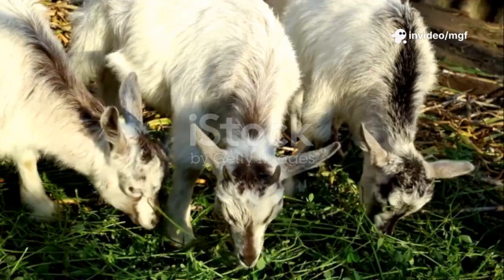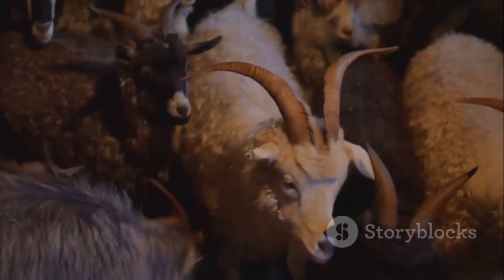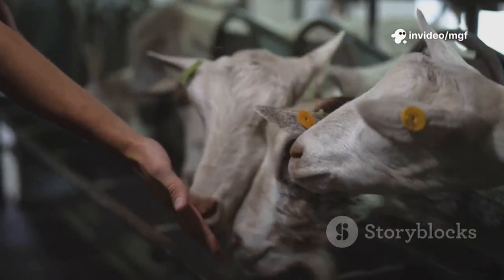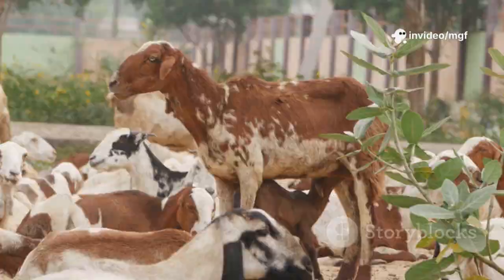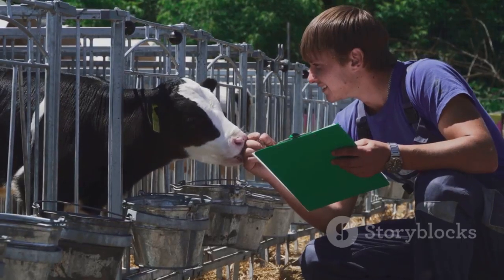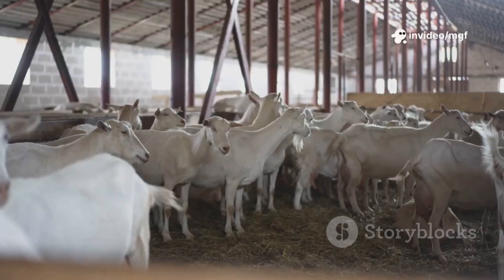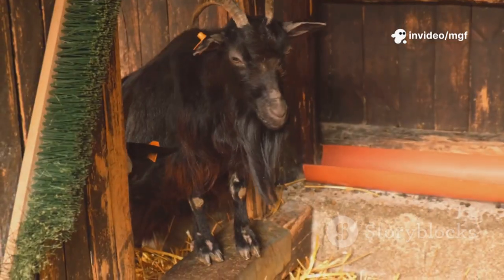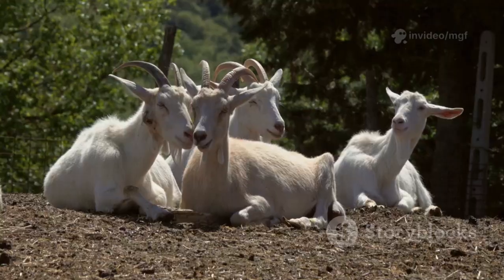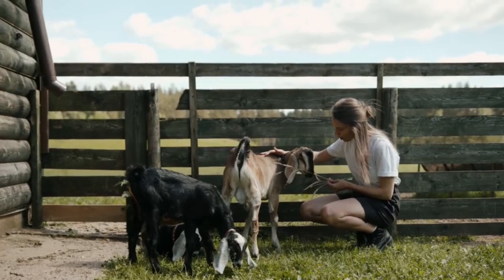Healthy joints mean healthy goats and a healthy farm — whether for milk, meat, fiber, or companionship, your goat's well-being is your top priority. Arthritis affects every part of a goat's life, so prevention and management are daily commitments. It starts before birth with CAE control, continues with good nutrition, and includes safe housing and attentive care. Watch for early signs and act fast. Invest in joint health and you invest in your farm's future. Never ignore a limp — look deeper, be proactive, and keep your herd comfortable. That's good farming and just common sense.